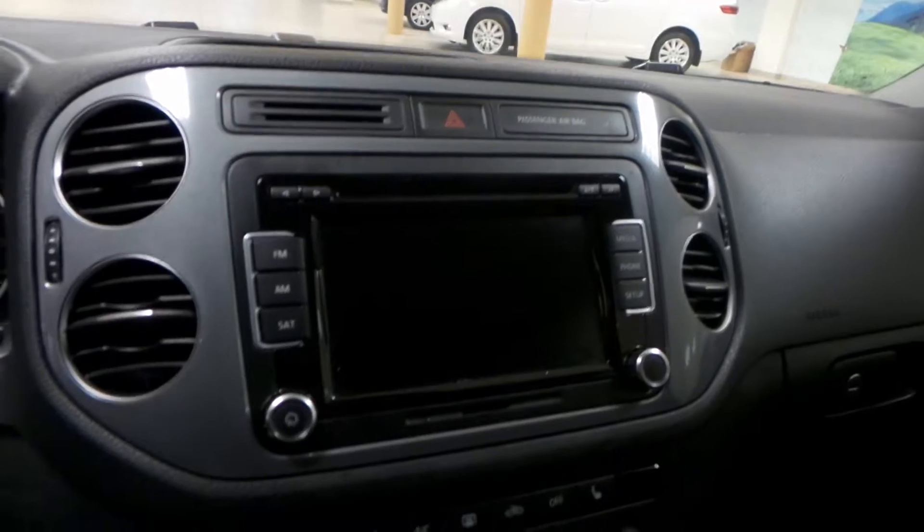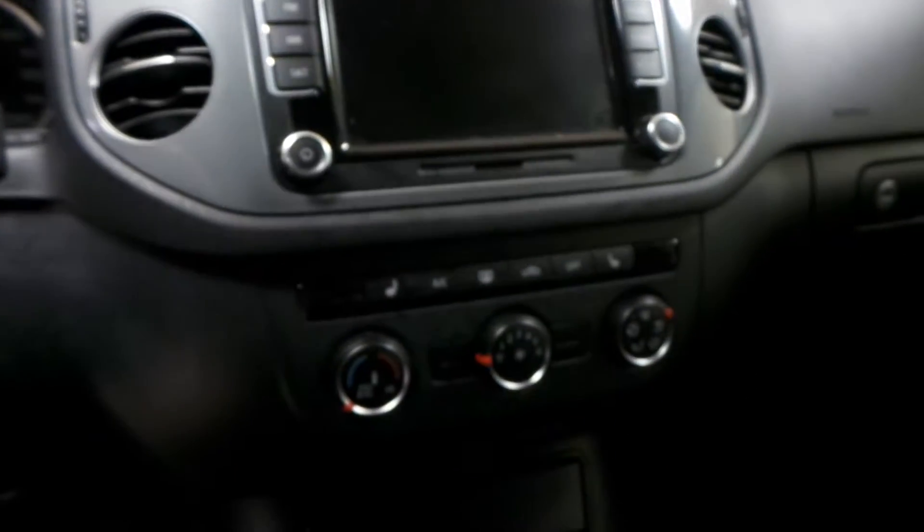We have AM FM radio with a CD player, as well as air conditioning, heated seats up front, and traction control.